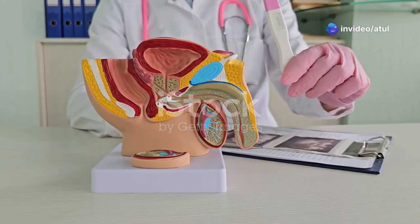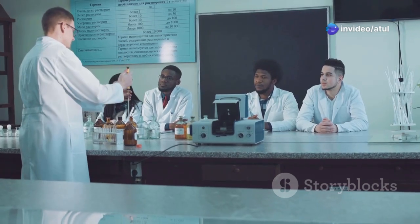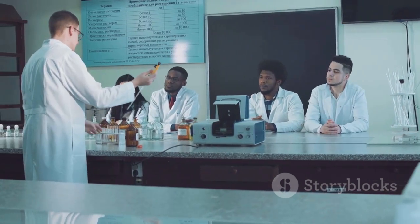Get ready to be amazed by the intricate workings of this essential system. We'll break down each part and explain how they all work together to achieve the miracle of life. So buckle up and let's unravel the mysteries of the male reproductive system. By the end of this episode, you'll have a newfound appreciation for this remarkable biological process.